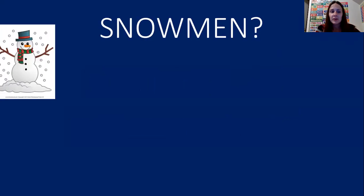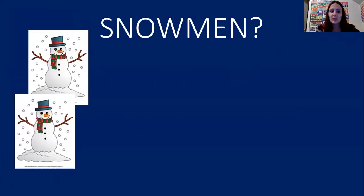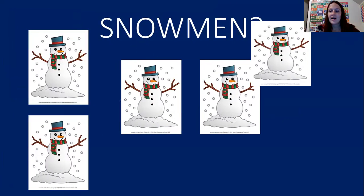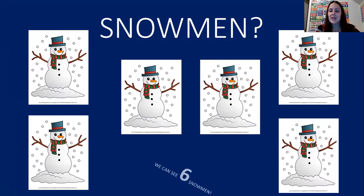All right, the first thing we're going to count are snowmen. When it snows, everyone loves to make snowmen, so help me count them. One, two, three, four, five, six. We can see six snowmen.